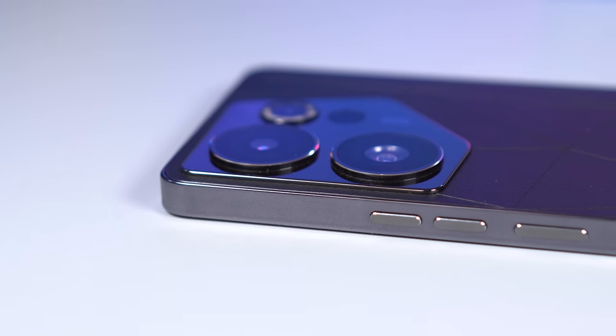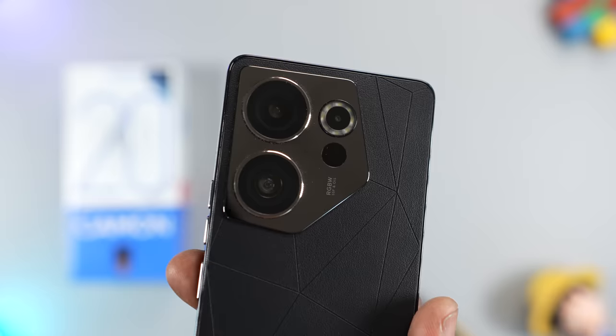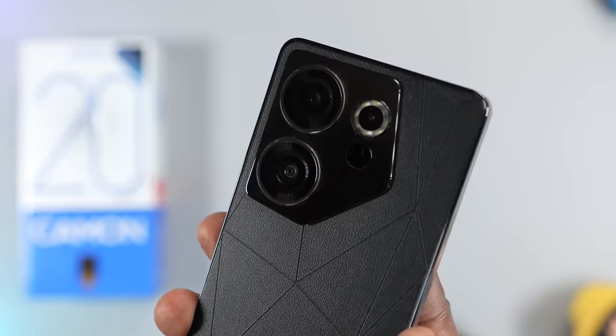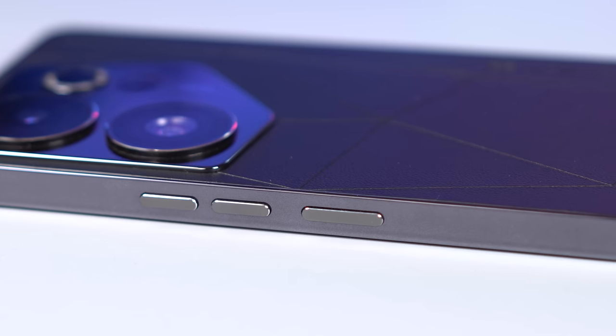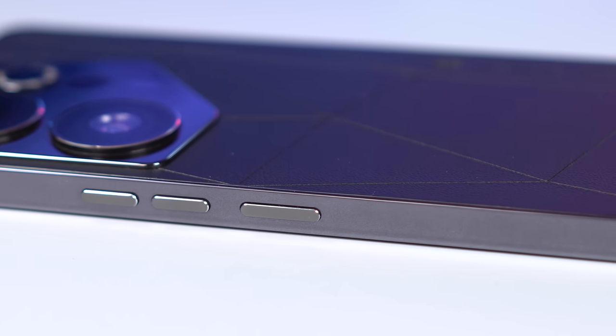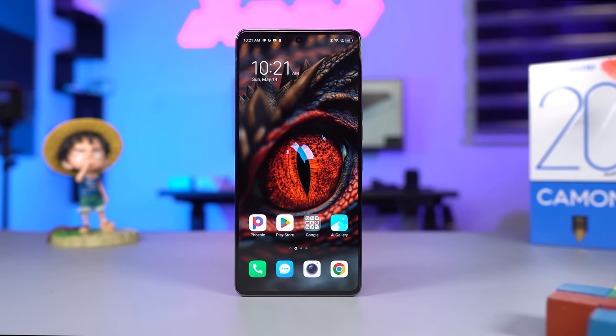The camera bump is made from ceramic and has a Mohs hardness of 8.5. With that type of hardness, stainless steel keys won't be able to scratch it. The only thing I don't like about it is it attracts fingerprints. The sides of this smartphone are made from plastic with a reflective coat on it. Moving to the display, it has no Corning Gorilla Glass protection and my unit already has some scratches on it.